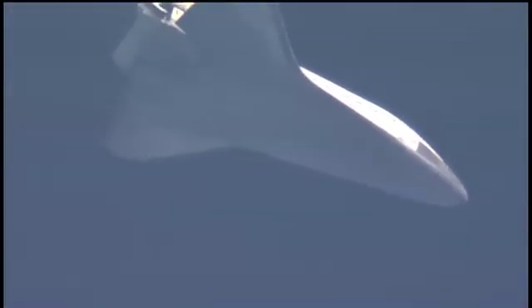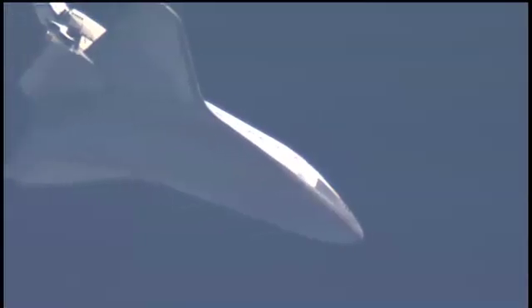Good read back. Atlantis' current speed Mach 1.6. Its altitude 12 miles. Range to the Kennedy Space Center 41 miles, continuing to bear down on runway 33.